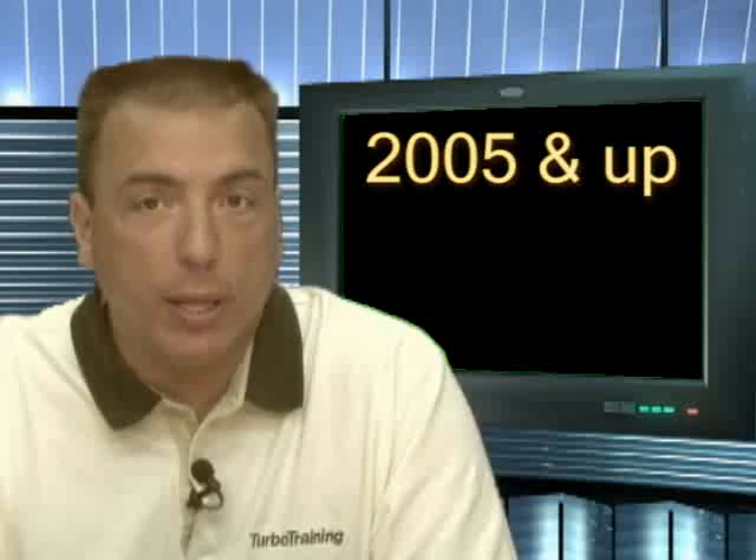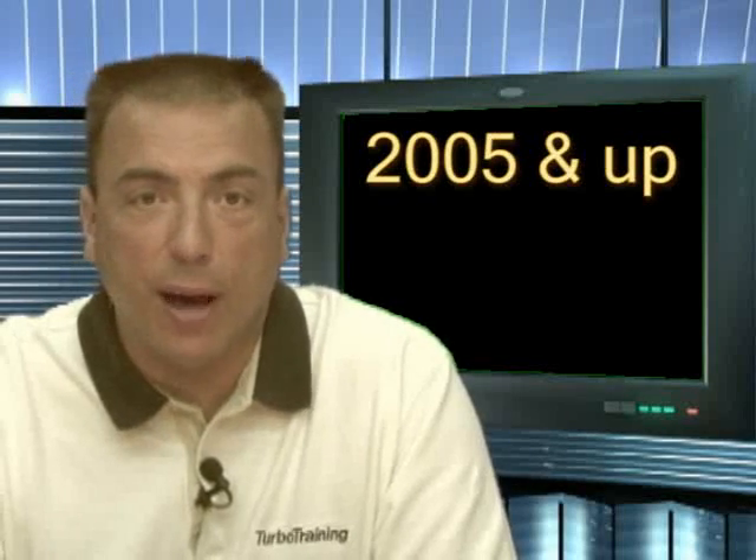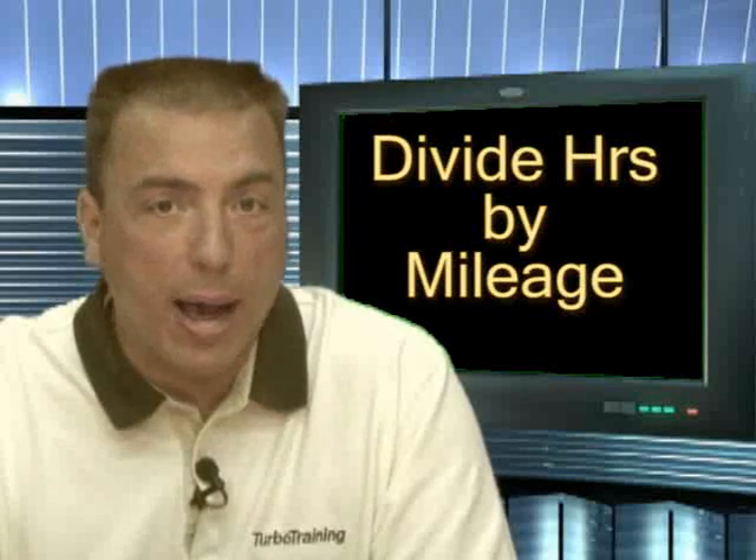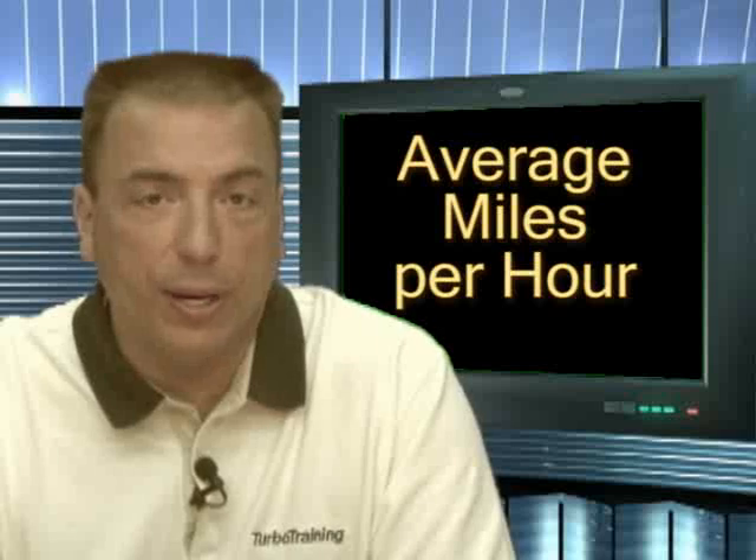If you are having trouble with excessive carbon buildup on a later engine from 2005 up, the factory has included an hour meter on these engines. Divide the engine hours into the mileage and you will come up with an average miles per hour figure. Industry standard averages are about 35 miles an hour. If the number you come up with is considerably less than this, the truck has been subjected to excessive idle time or low speed operation, which will aggravate carbon buildup on the turbocharger vanes and EGR valve and cause increased service on these items.